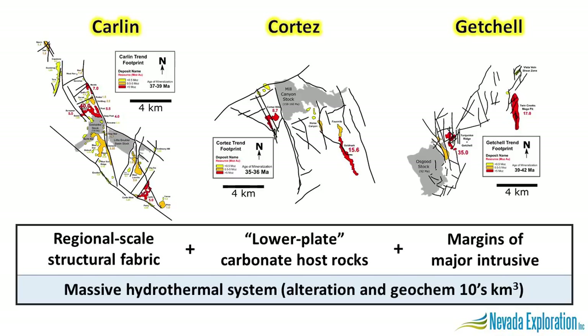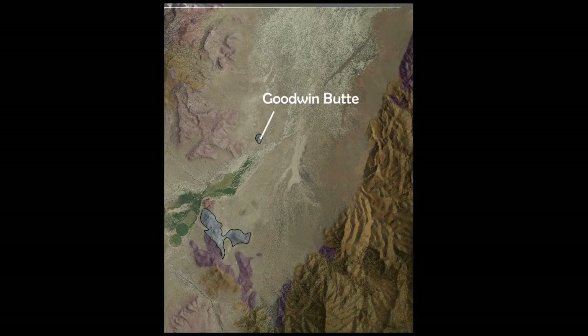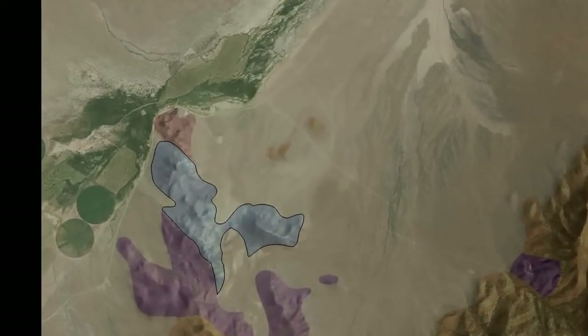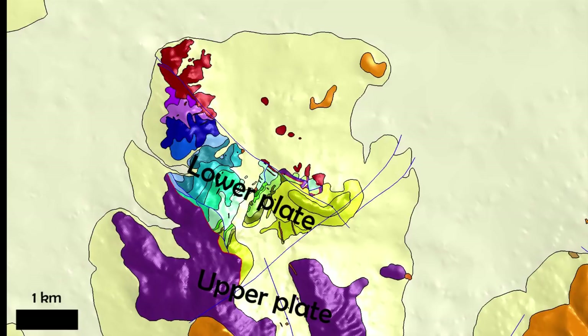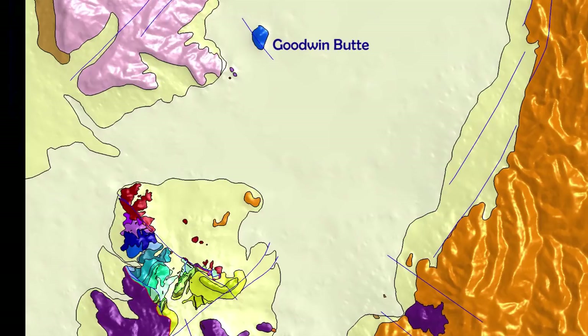Testing for these features was the objective of our first phase of work at the project, at what is effectively a blind target, where the only bedrock we see exposed is here at Goodwin Butte and here at the south along the edges of the project. By mapping the geology of the exposed bedrock, we begin by establishing important information about the sequence and relative position of bedrock units. Here to the south we see a sequence of lower plate bedrock sitting underneath the Roberts Mountain Thrust and upper plate, centered around a cluster of granitic intrusive rocks, all subject to major fault, thrust, and folding features. To the north, we see the same lower plate units and structural complexity sticking out of the gravels at Goodwin Butte.